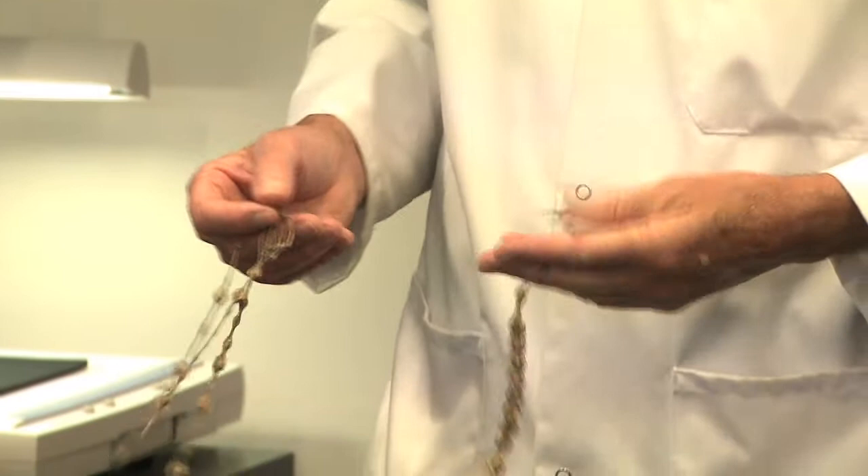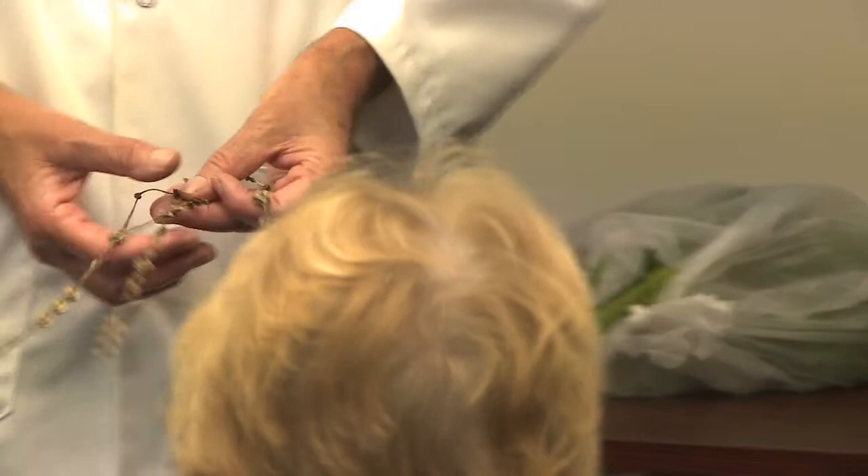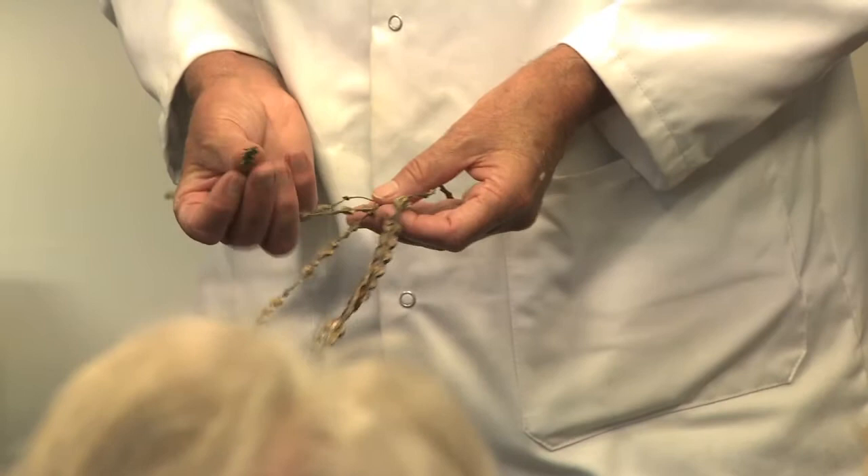Why do some pods have more seeds than others? Some of these pods are empty — they never have seeds. It has to do with how it was pollinated. All the little ovules weren't pollinated in those ones. The ones with all the swollen pieces have been better pollinated.